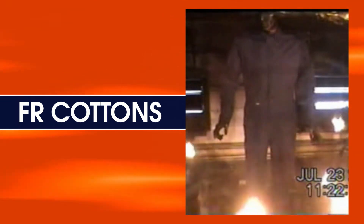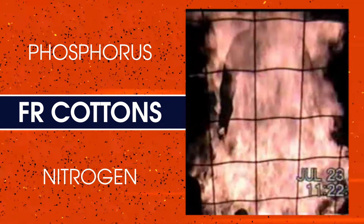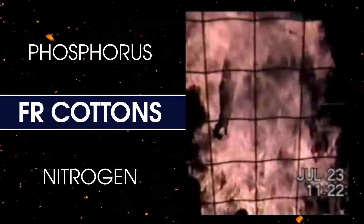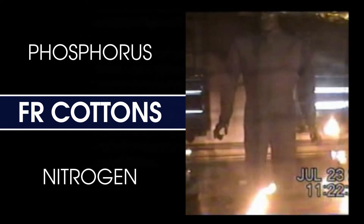Fabrics like FR cottons that use flame retardants containing phosphorus and nitrogen have an increased production of char and non-flammable byproducts, which break the cycle at an early stage. Aramids also create char in this early stage.